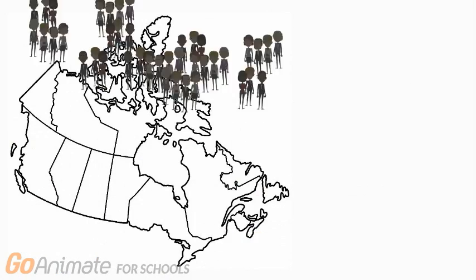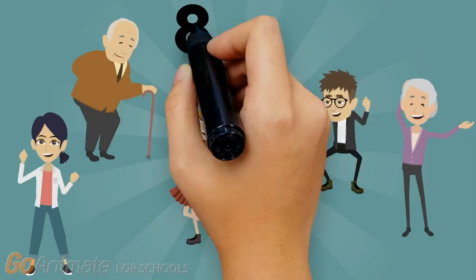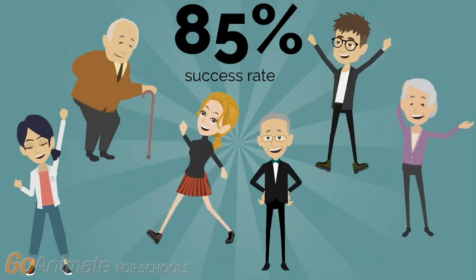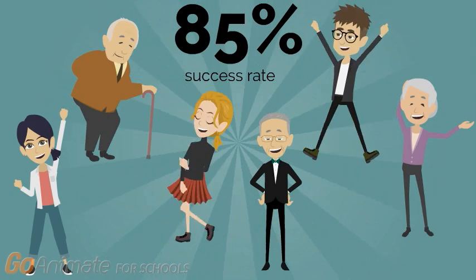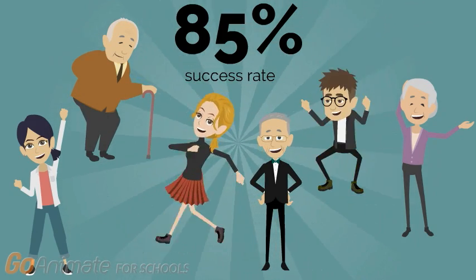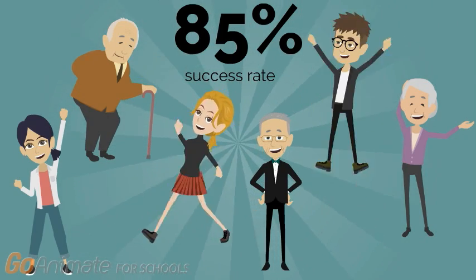There are over 2,000 Canadians waiting for a corneal transplant, and depending on the location, the wait for a donor could be up to 3 years. The overall success rate of a corneal transplant is approximately 85%. While there are still limitations to the procedure, the restoration of sight is a daily miracle, improving the quality of life for many Canadians each year.